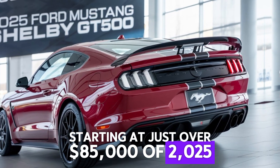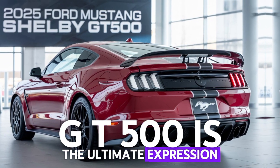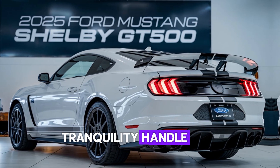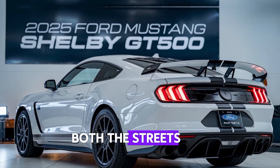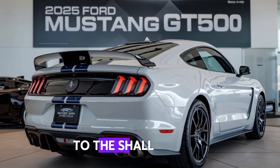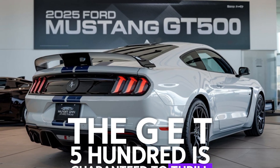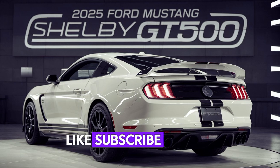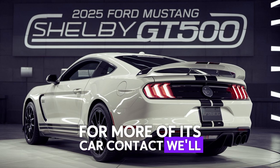Starting at just over $85,000, the 2025 Ford Mustang Shelby GT500 is the ultimate expression of American muscle. With its insane power, track-ready handling, and aggressive design, this is a car built to dominate both the streets and the track. Whether you're a lifelong Mustang fan or new to the Shelby name, the GT500 is guaranteed to thrill. Thanks for watching — don't forget to like, subscribe, and hit that notification bell for more epic car content.